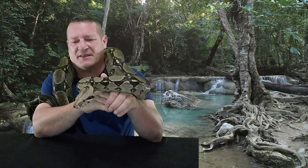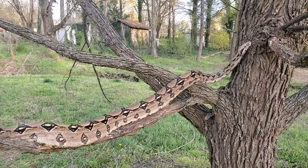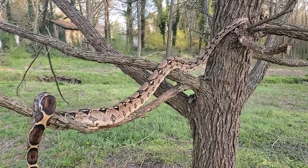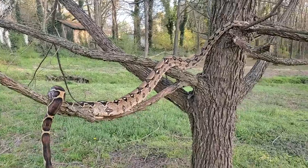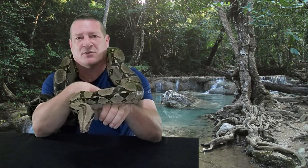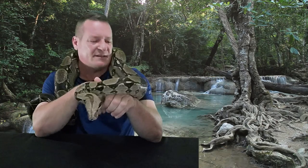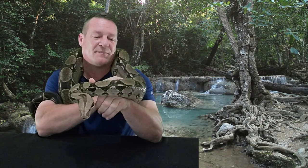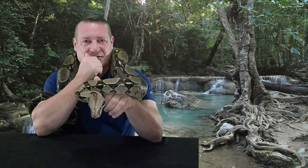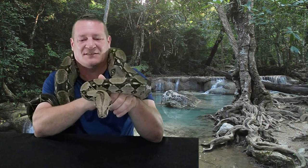I think pound-for-pound boas are stronger than the retics and the berms. Being arboreal like they are and really adept climbers, they're really strong. They've got a little bit different body shape to them too — a more square body profile. I'm not entirely sure what the reason is behind that, but for whatever reason it lends these guys to be really super strong. When he's hanging on to me trying to explore, he'll latch on, get around my arm, and after 10 seconds it starts to go numb.